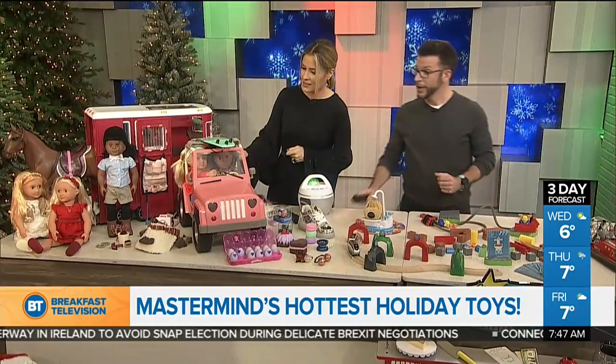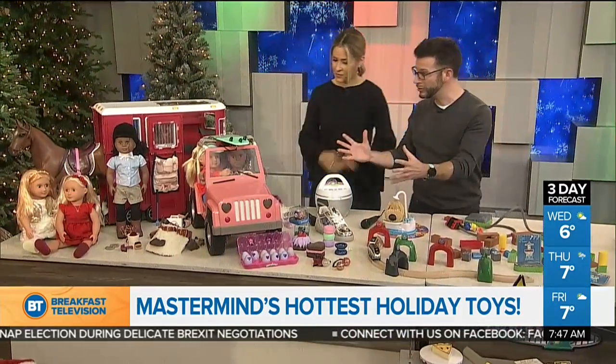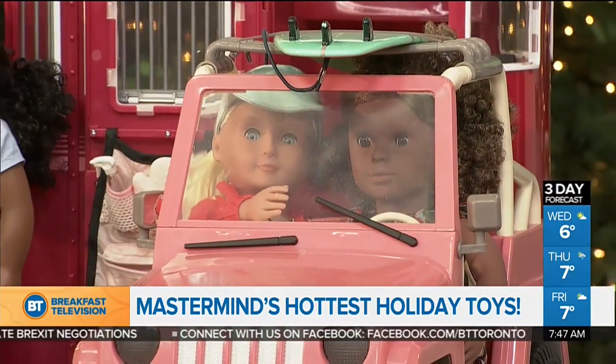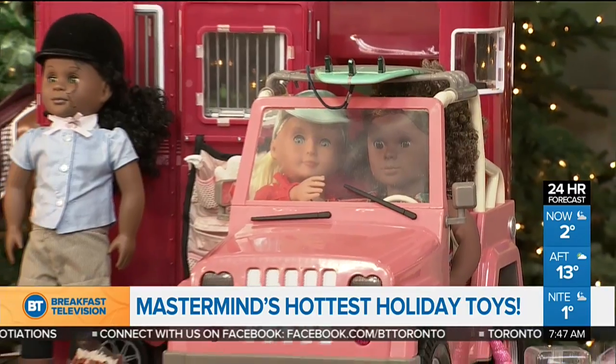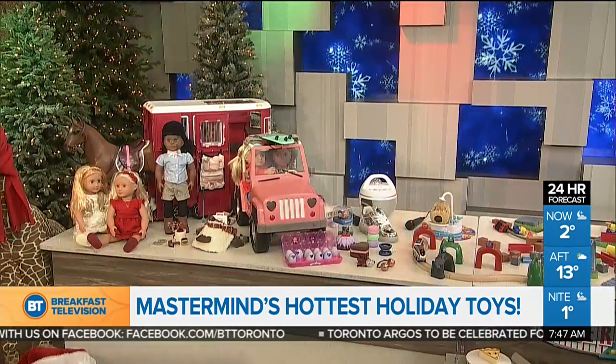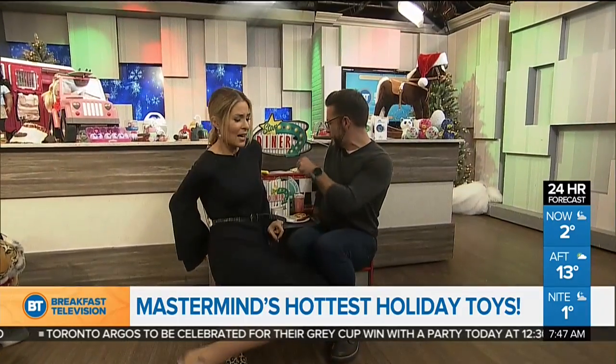Look how cute this Jeep is — Our Generation dolls. These are 18-inch dolls with a whole world of fun. We've got the horse trailer brand new this year with all kinds of cool details. And because we are a breakfast show, we'd be remiss not to show this cute diner. I'm going to get right into our little star diner here. Order's up — I'll have a milkshake. Cheers, my friend. Cheers.